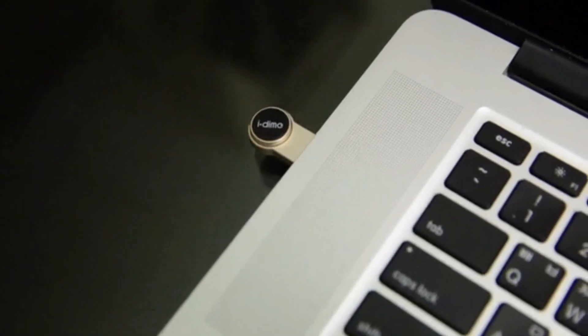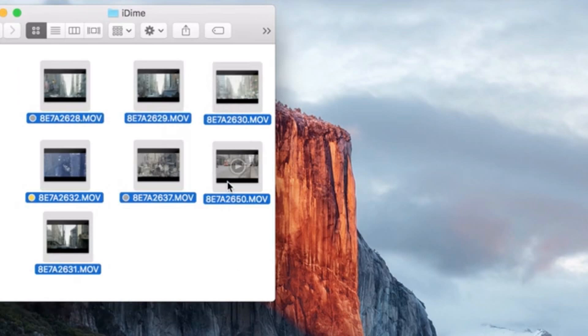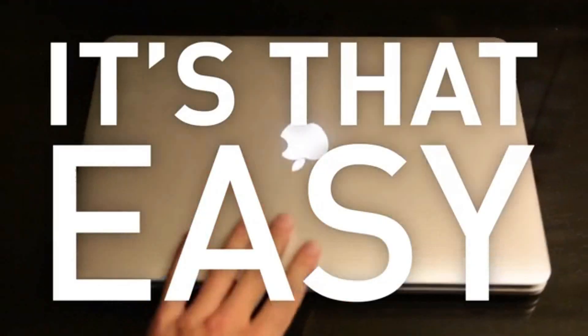9 p.m. — Came back to the hotel room. Time to check out what I got today. Transferred all my footage to my laptop. With iDyme's USB holder, file transfer is easier and faster. Simply drag and drop files in and out of iDyme. Yes, it's that easy.